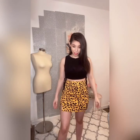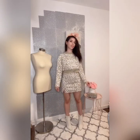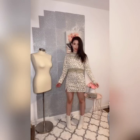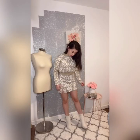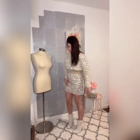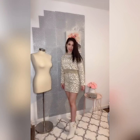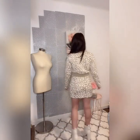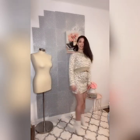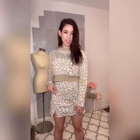Now let's talk about set number two. This is a neutral set, so it's more of a conservative style. I paired it with white booties that have a gold buckle, which matches totally with this neutral look. I think it looks adorable and super cute.